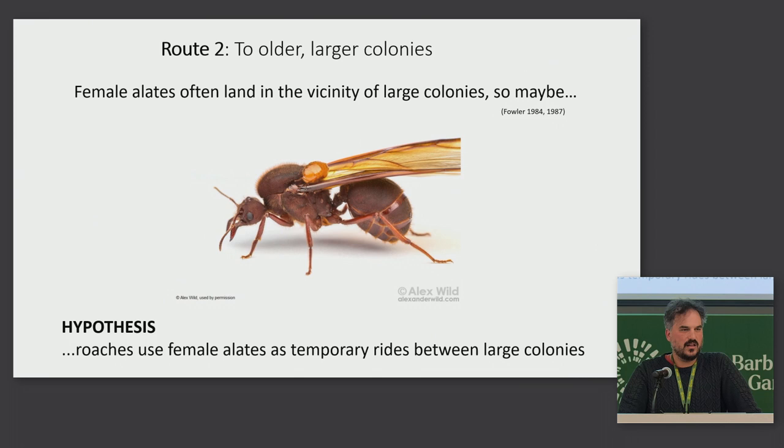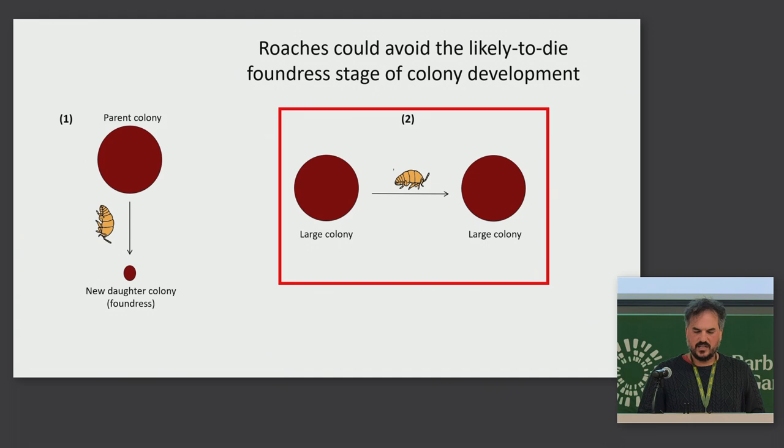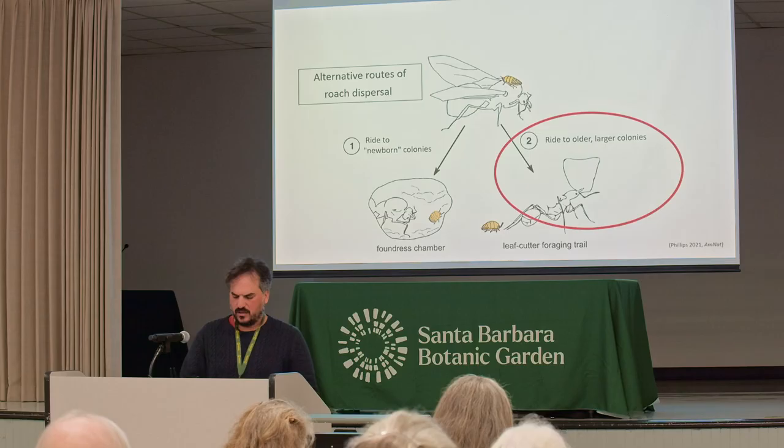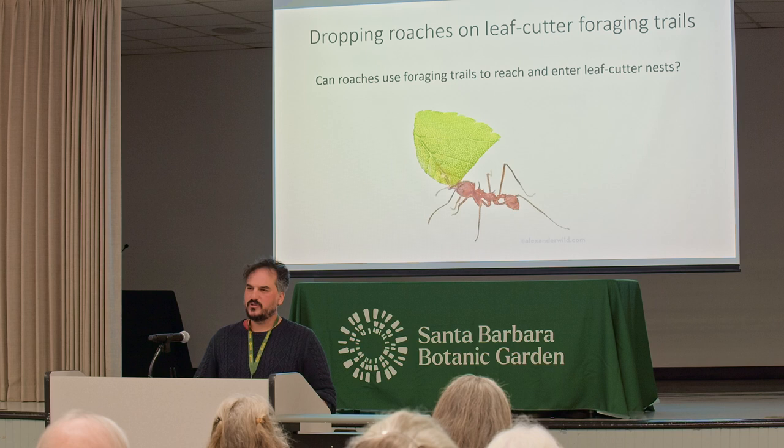So let's look at the other route: the roaches using the female alates to ride to larger, older colonies. This is plausible because female alates often land in the vicinity of large colonies, probably because they like the same type of habitat — not because they want to be near them, since those large colonies will kill them if they find them. This would be beneficial for the roaches because they could bypass that likely-to-die stage of colony development. In that scenario, the roaches might abandon the female alates after the mating flight, try to find a foraging trail, and use that trail to get to the large colony.